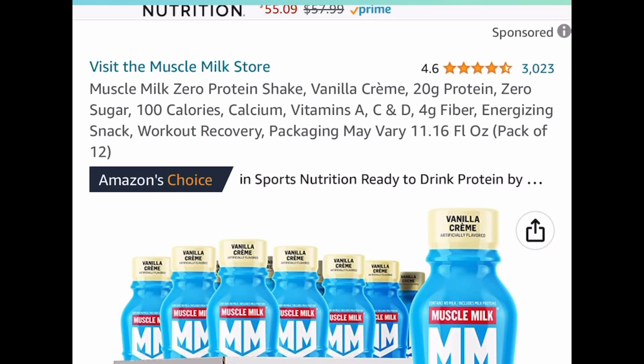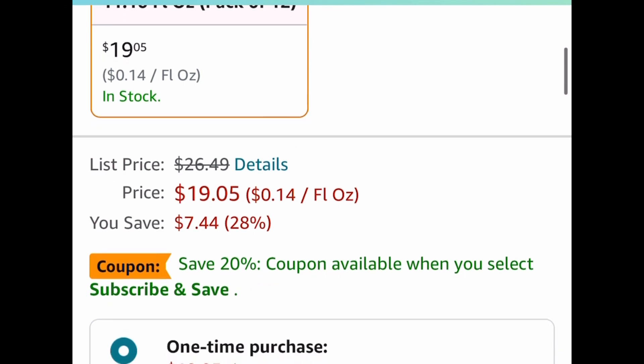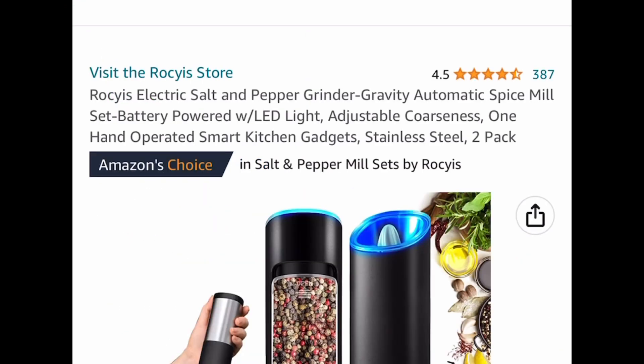Here we have a Muscle Milk Zero protein shake — this is a vanilla cream. They're 11.16 full ounce bottles and you get 12 of them for only $19.05. Remember you can subscribe, clip that coupon, and cancel at any time.